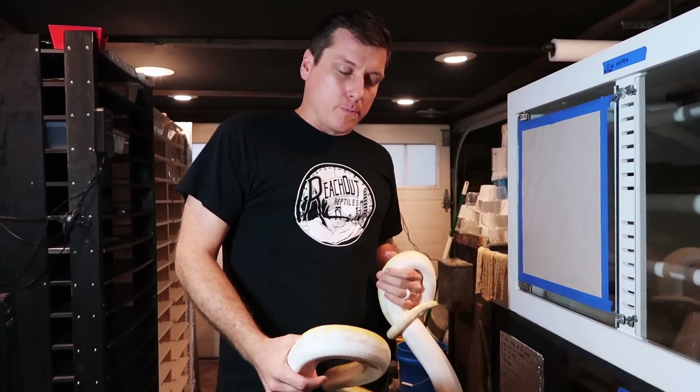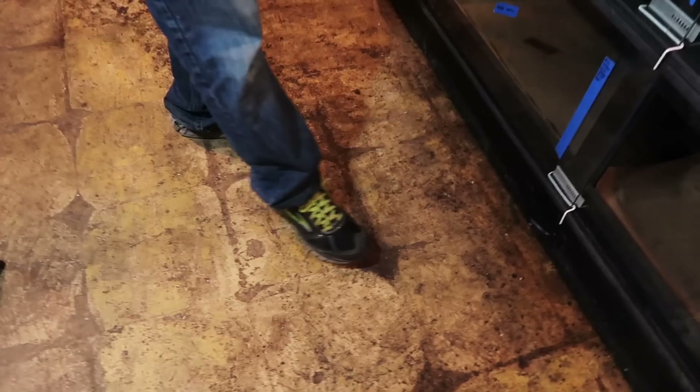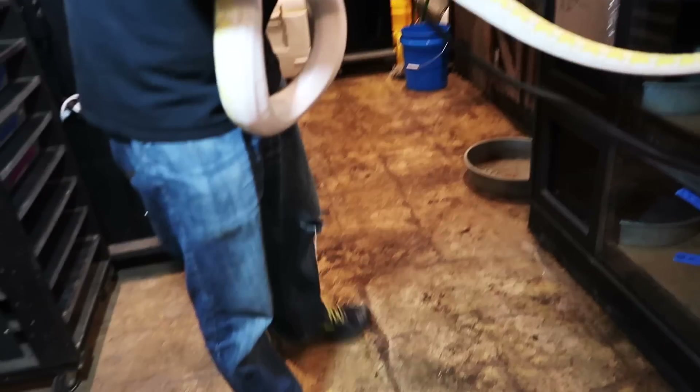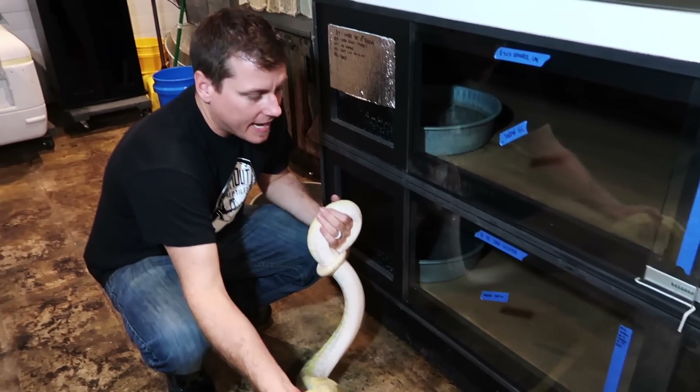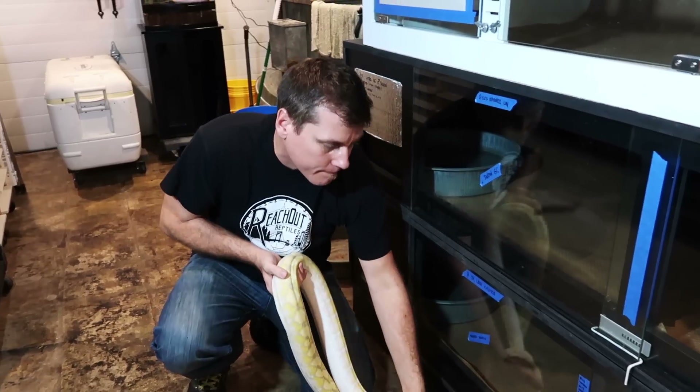In here, take a look at this floor — we have the marks where tiles used to be and those are 12-inch tiles. So we know that if she stretches out, she will be at least a certain length. Trying to get her to go mostly straight...